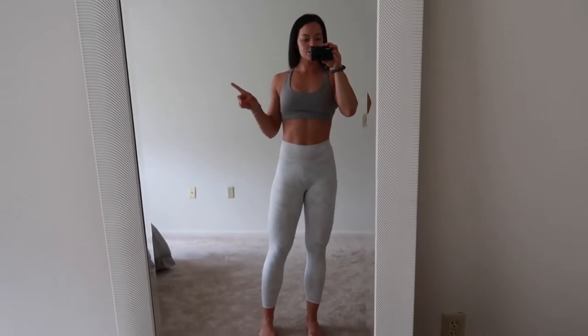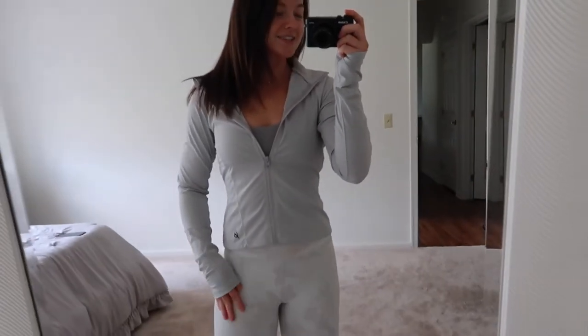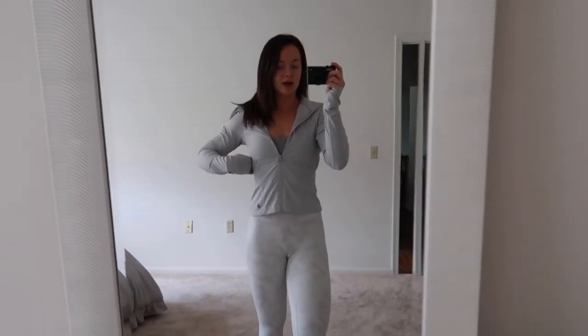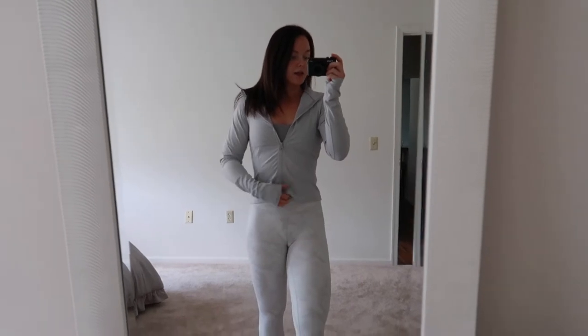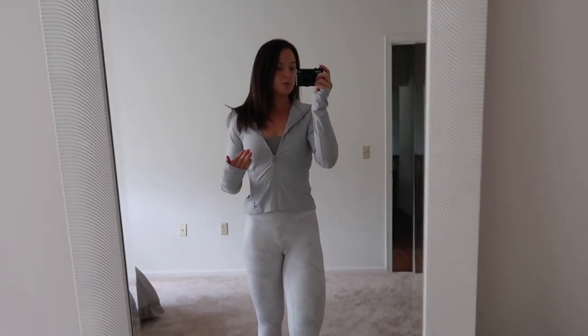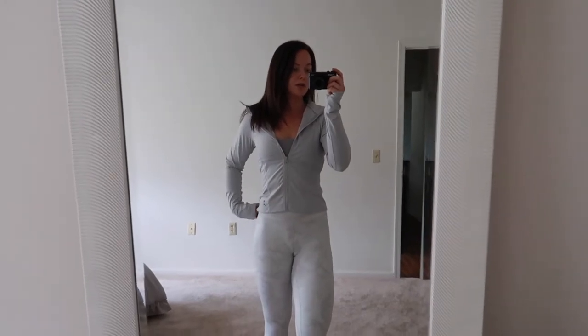I'm gonna try on the jacket now. Here it is — I'm actually surprised that this fit because it's a small. I usually get mediums in anything long sleeve because my arms usually don't fit, but they do and this is a small. I think it's really cute and flattering the way the waist is. It's good for high-waisted leggings. I can't tell if it's supposed to be cropped or not because it's kind of an in-between a crop and not.